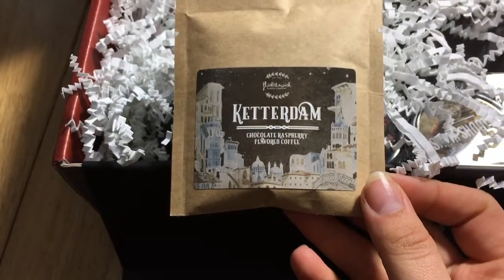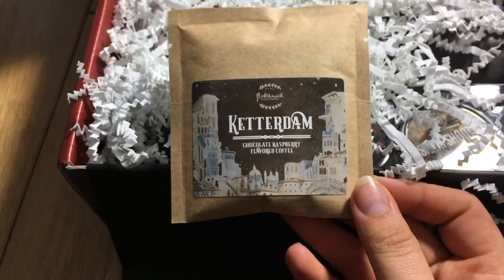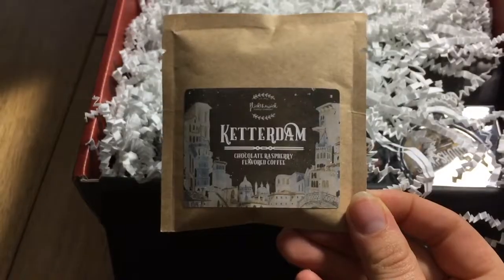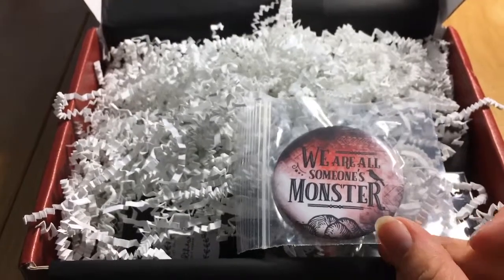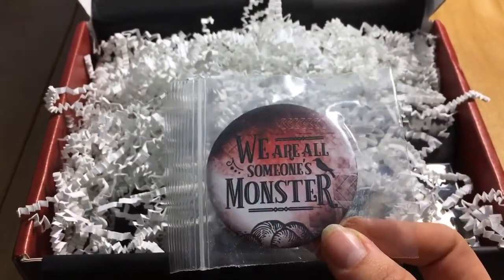Chocolate raspberry flavored coffee — Ketterdam. Interesting. So it's roasted coffee, raspberries and chocolate. Interesting. 'We are all someone's monster' — this is a pin button, artwork by Dreamy and Co again.